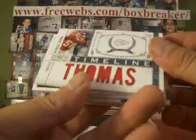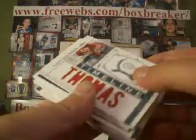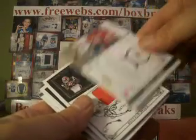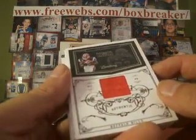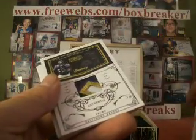Got a Derek Thomas timeline jersey — Chiefs getting quite a few now for Joel Will — and that one numbered 97 of 99. And then back to the Bills with Lee Evans, single-color jersey. Bills is Bob Koning, and that one numbered 65 of 99.